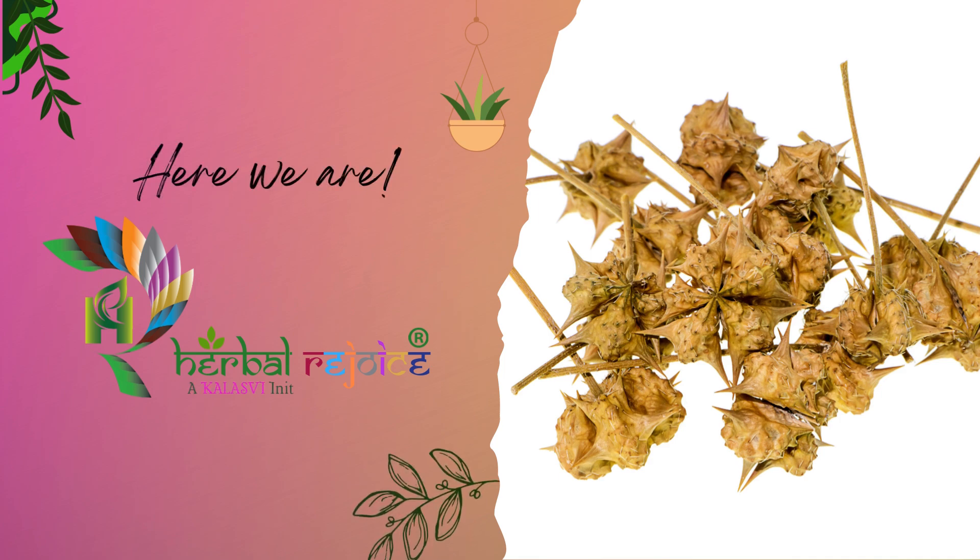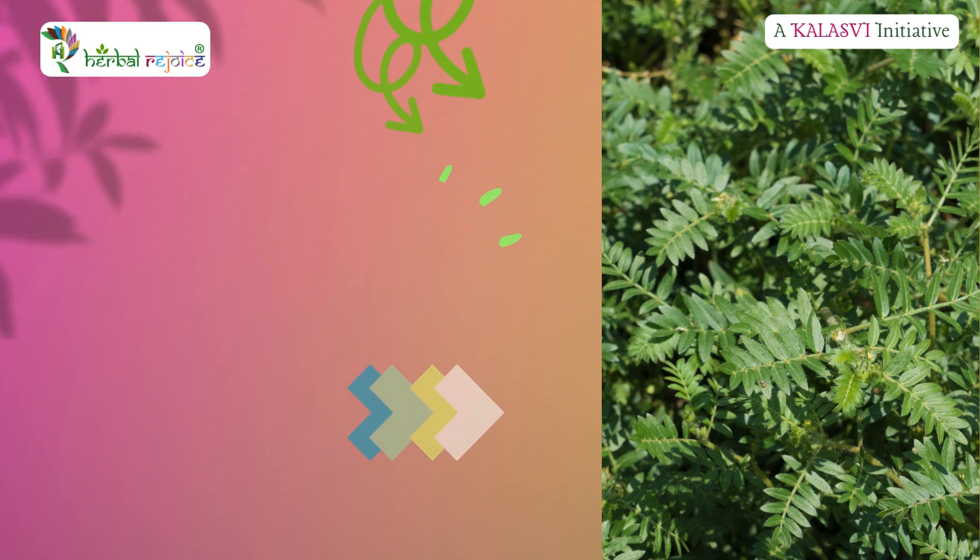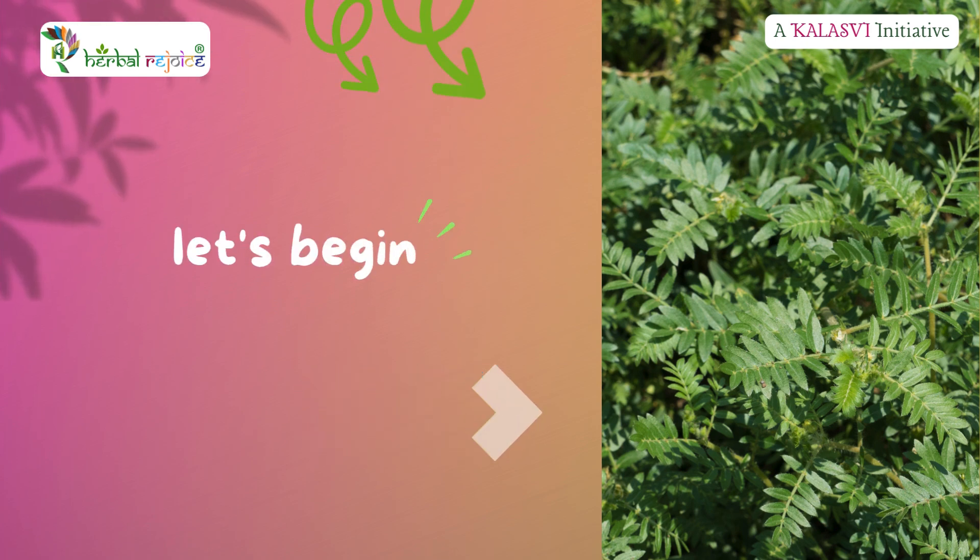Hello Green Panthers, welcome to Herbal Rejoice. Hope all are doing good. In this video, let's walk you through the magical health benefits of Kanchanara.